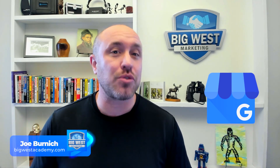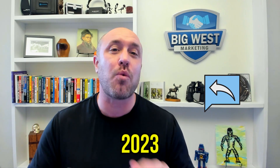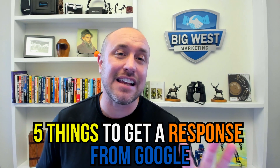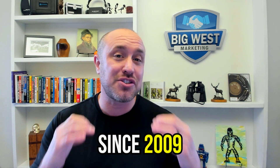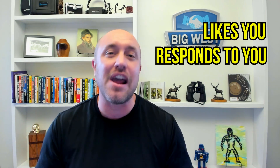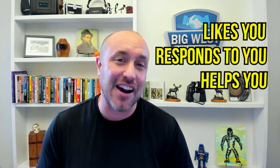Weird things happen with Google My Business, or the Google Business Profile. What do you do? Google has made it very easy to reach out and actually get a response — this is new information in 2023. I'm going to show you how to reach Google by phone, chat, or email, plus give you five things to make sure Google actually responds and helps you with your problem. I've been doing this since 2009.